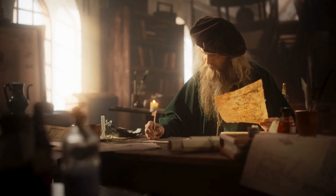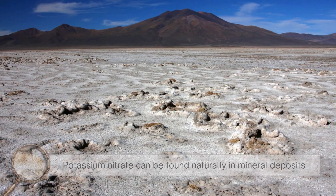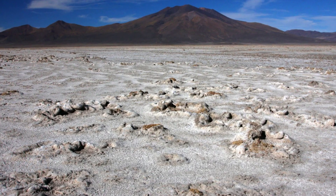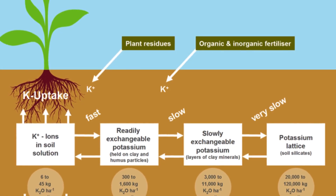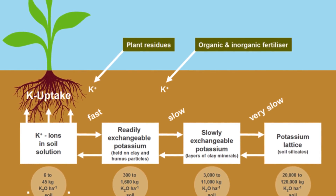Now let's talk about how these ingredients are sourced and prepared. Potassium nitrate can be found naturally in mineral deposits, but historically it was often produced through a labor-intensive process involving decomposing organic matter.